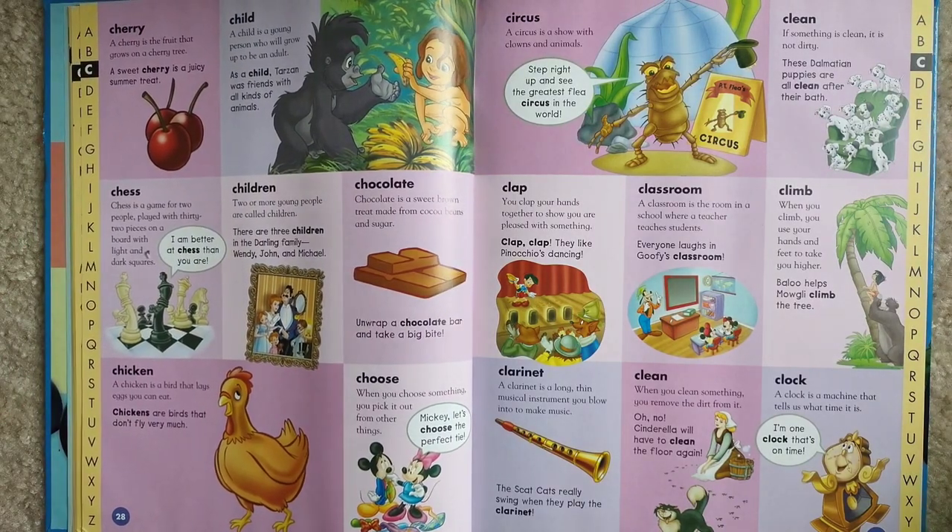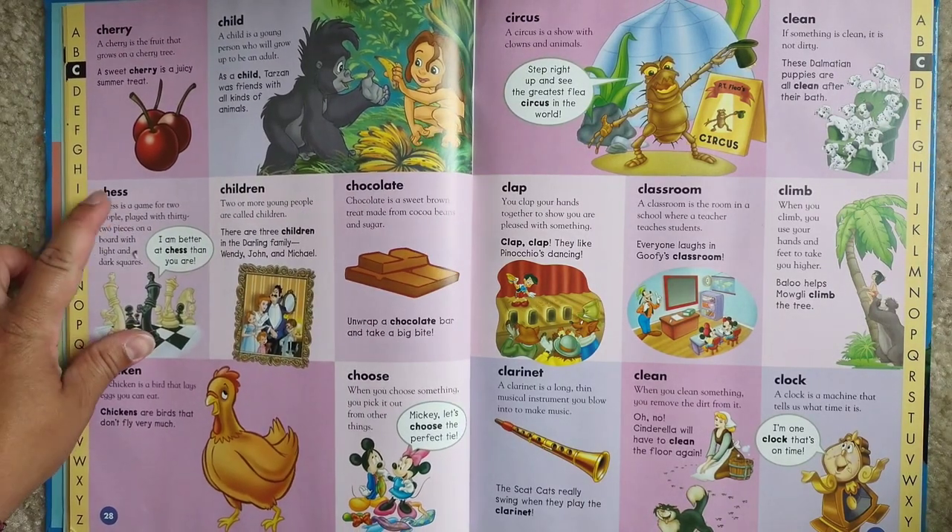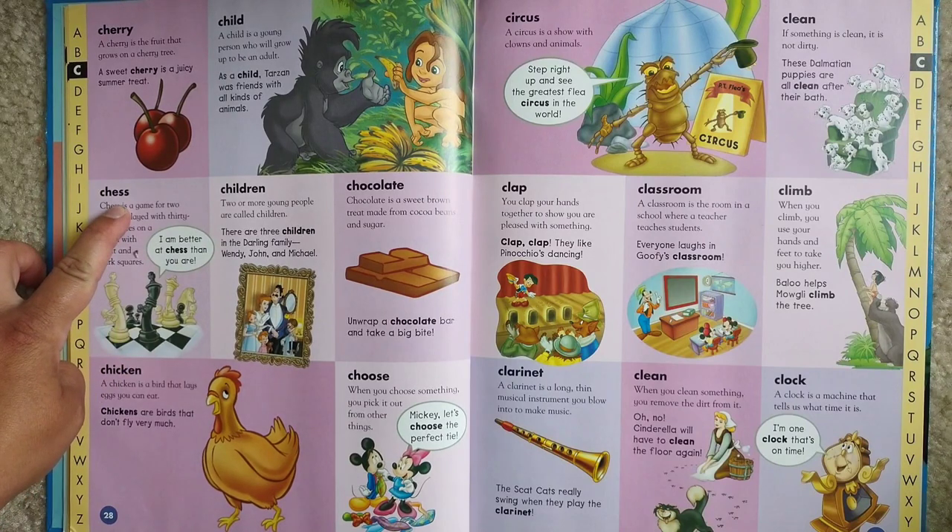Circus. A circus is a show with clowns and animals. Step right up and see the greatest flea circus in the world.